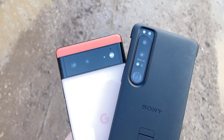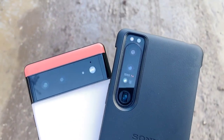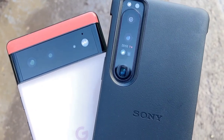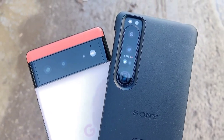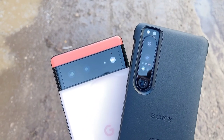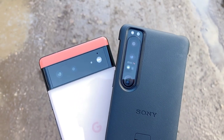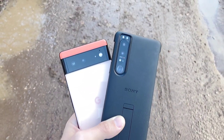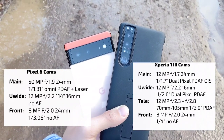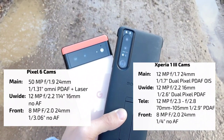First we want to check out the specs of those two camera systems. On the Xperia we have a triple 12-megapixel lens setup with a periscope zoom lens that has a variable zoom. On the Google Pixel we have a 50-megapixel main sensor which is very large and a 12-megapixel ultra-wide angle sensor. I'll show you all the specs and you can decide which one has the better camera system.